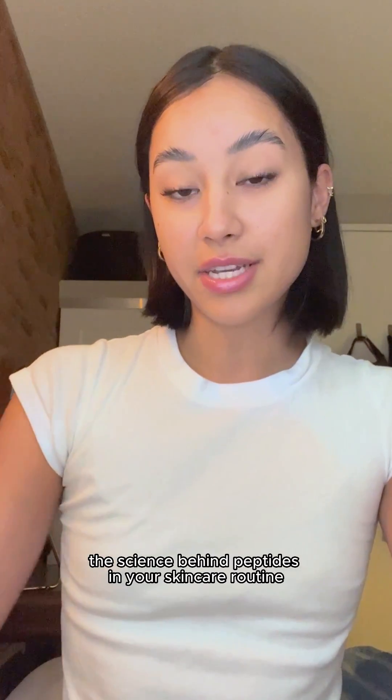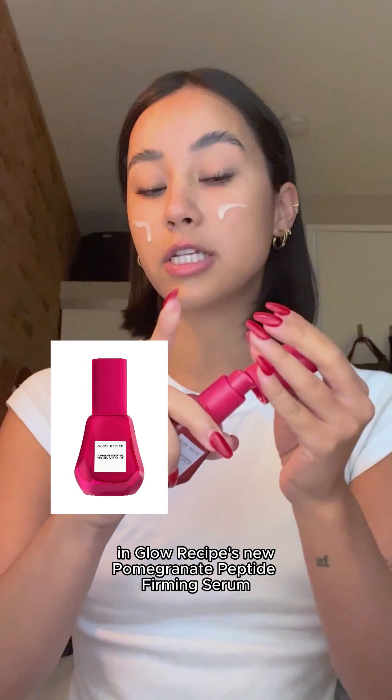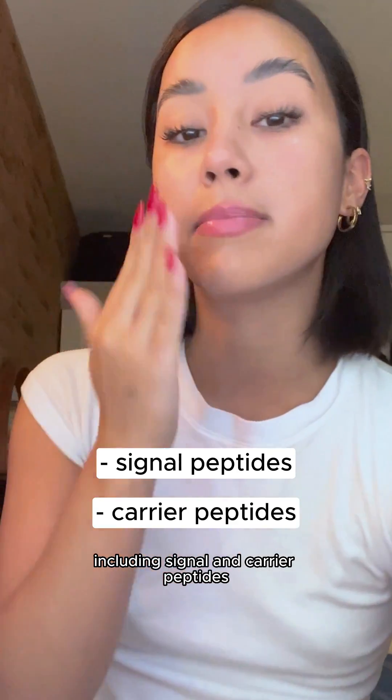Get ready with me while I explain the science behind peptides in your skincare routine. There are actually a few different kinds of peptides in Glow Recipe's new Pomegranate Peptide Brimming Serum, including Signal and Carrier Peptides.